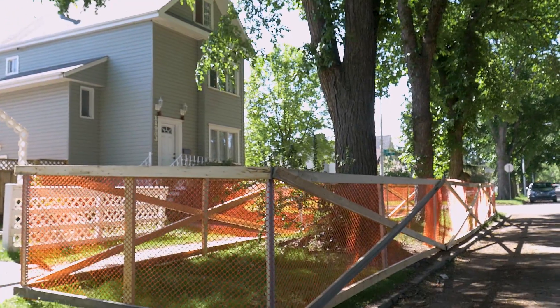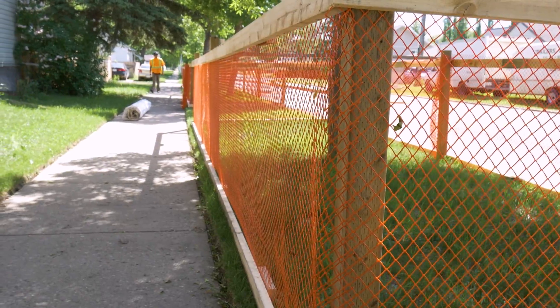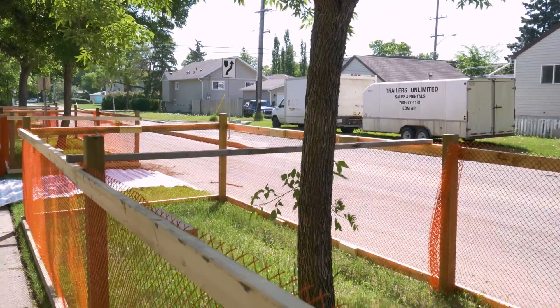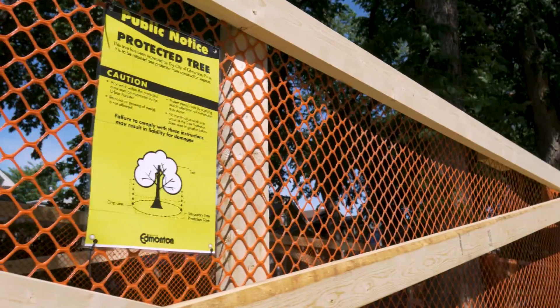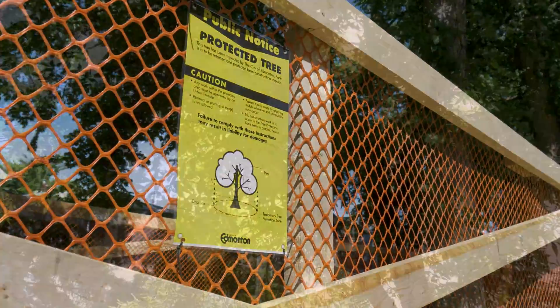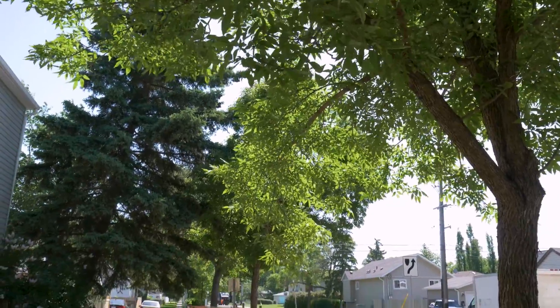Fencing below ground can be a metal post. Above ground, we want a substantial four by four at each corner. We then put orange fencing around it so it's visible and people are not walking through the area or storing materials within that protection zone. It's going to stay in place and be secure throughout your construction.